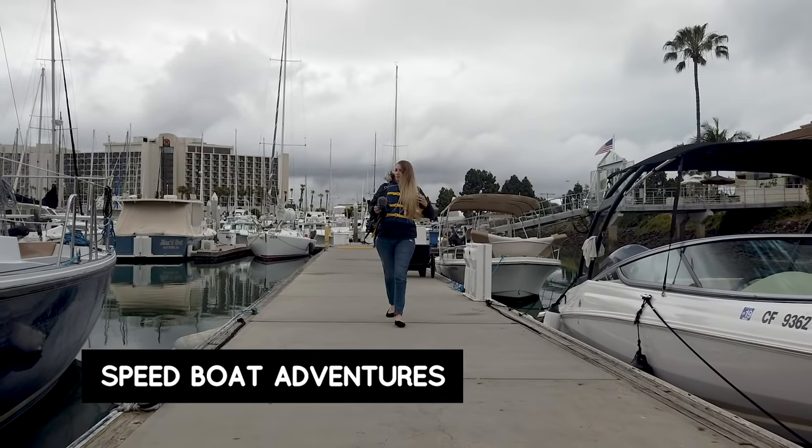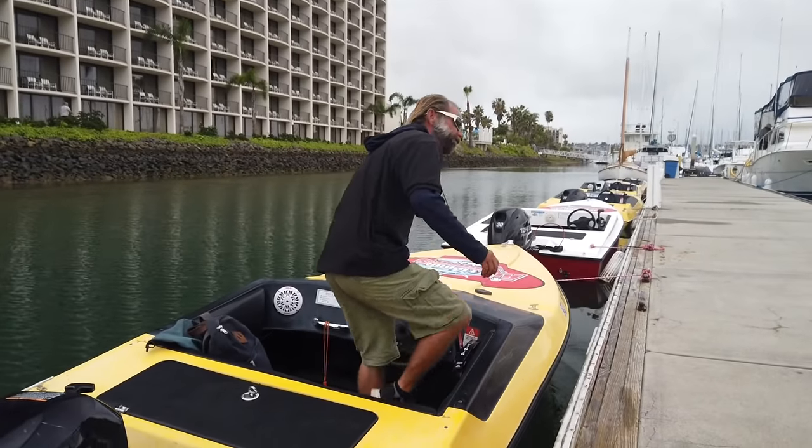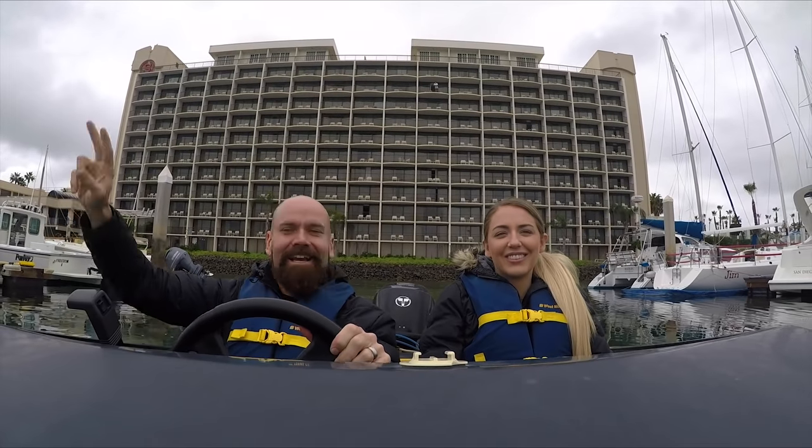We're kicking things off here at the Cabrillo Isle Marina and we're going to climb aboard a speedboat with the guys at Speedboat Adventures here in San Diego. I'm so excited — we're going to be seeing San Diego from a different angle. I hear we're going to get a pretty sick view of the USS Midway.